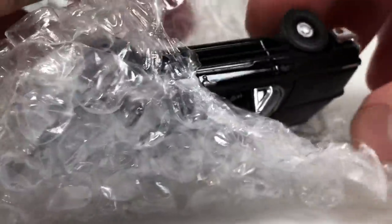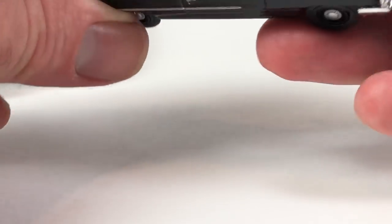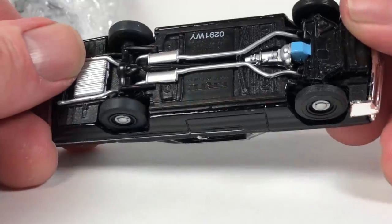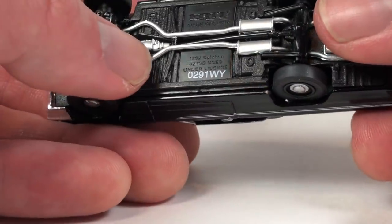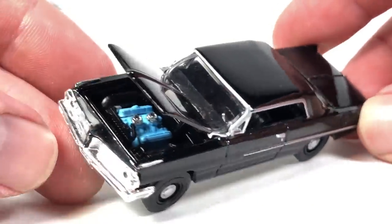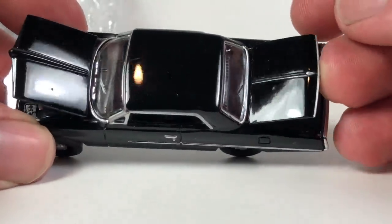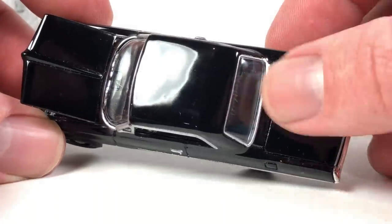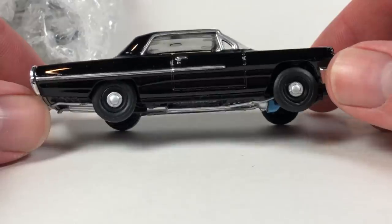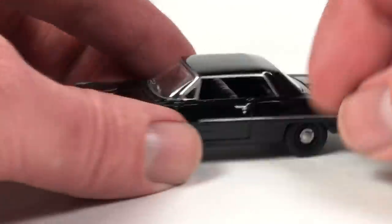This next car — I can kind of tell through the packaging — I think I got this in the last box. It's an Ertl American Muscle 1962 Catalina. This one appears to be in much better condition than the last one I got, which is good because I wanted a solid example. These cars are tough to find cheap. It's a little dirty but could be cleaned up. It has opening trunk and opening hood. I'm a fan of the Ertl American Muscle stuff — I pick up any I don't have whenever I see them affordable. That one's a keeper.